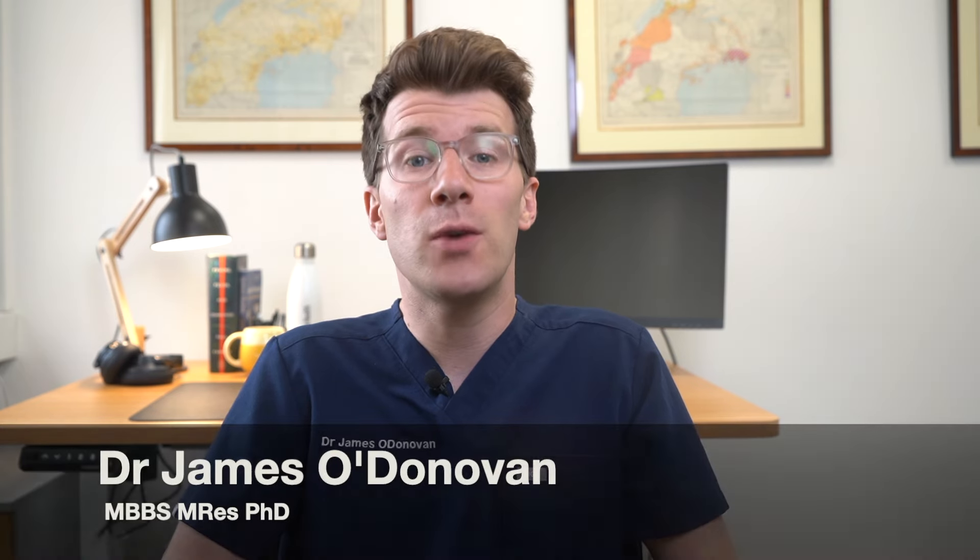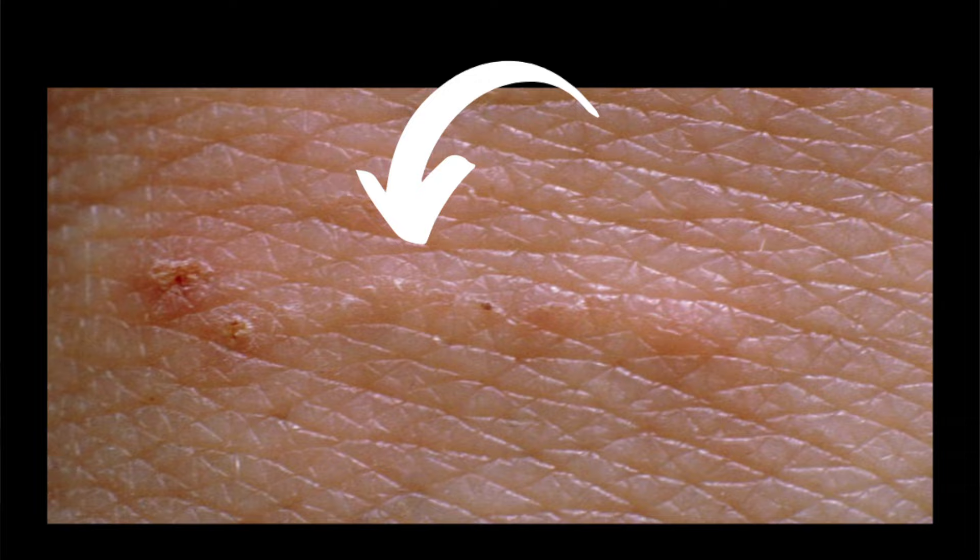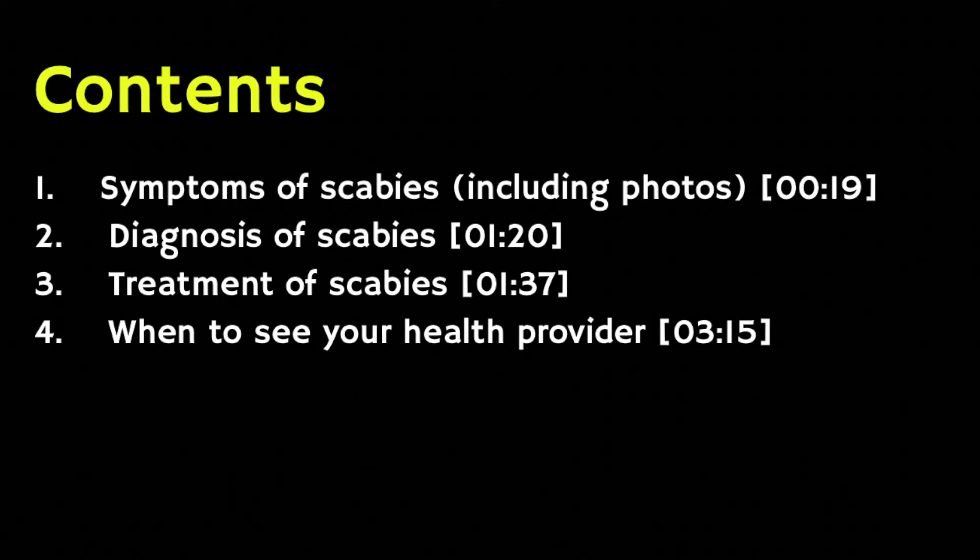Scabies is a skin condition caused by a tiny mite, which is about the size of the tip of a needle and is very difficult to see. These little bugs make tunnels under your skin and cause small red bumps and severe itching, and it can spread very easily from person to person. In this video we're going to cover the following topics, all of which are split into sections.